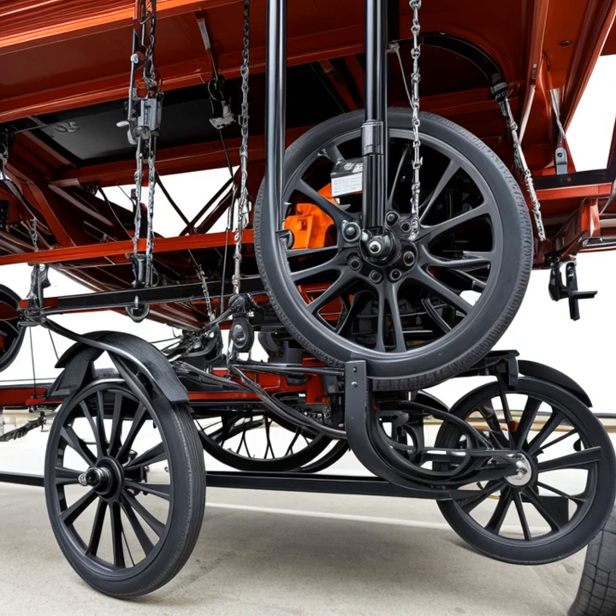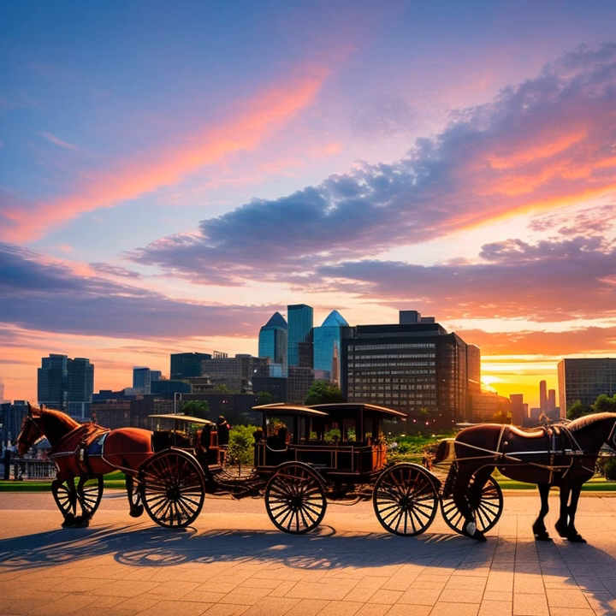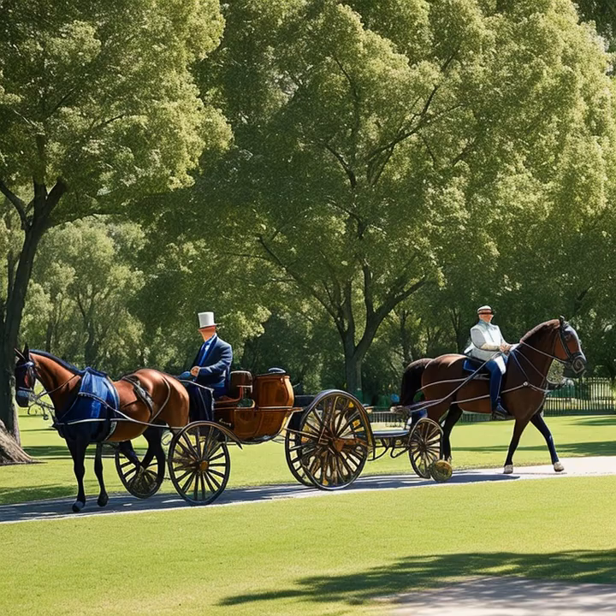In conclusion, the craftsmanship and skills involved in building and maintaining horse-drawn carriages, as well as the roles of the coachmen, stable hands, and horses, were essential components in the operation of these elegant vehicles. Their combined efforts contributed to the enduring appeal and functionality of horse-drawn carriages throughout history.